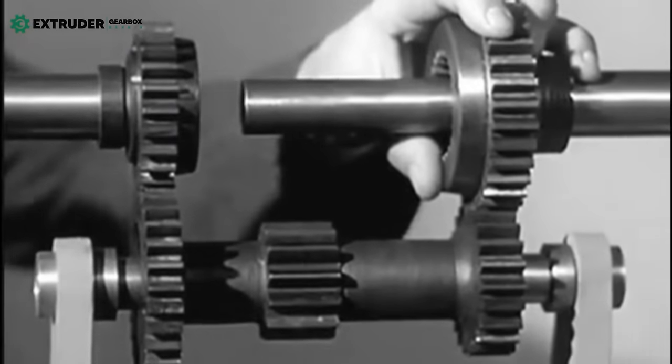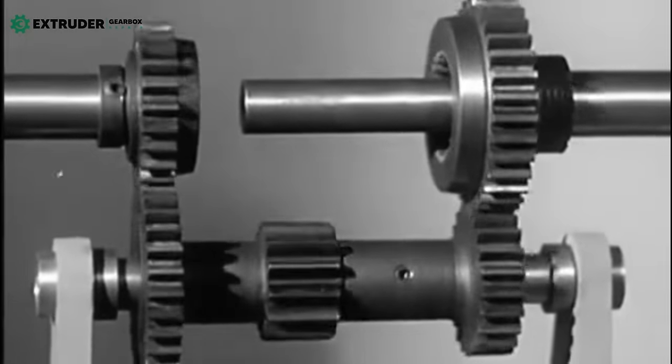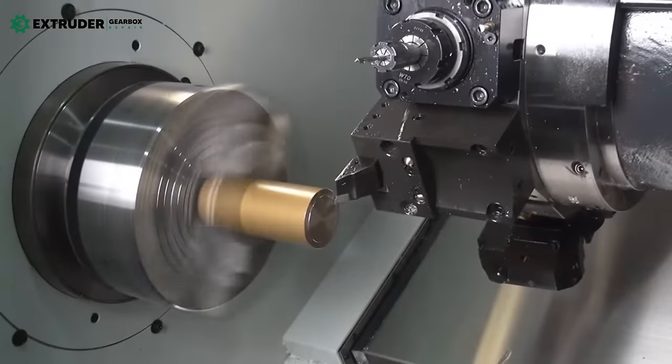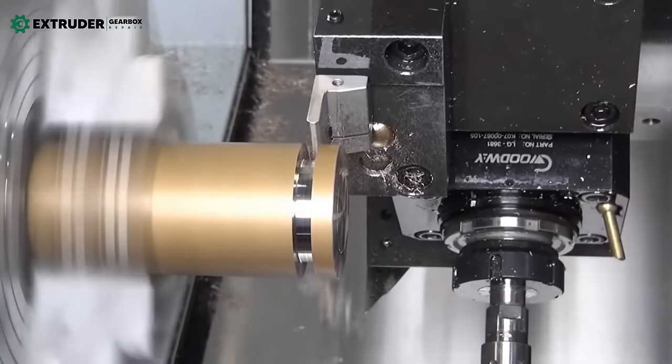Have you ever wondered what goes into making the gears that power our world? Gears are an essential component of many machines and equipment that we use on a daily basis, but gear manufacturing is a complex operation that requires precision and skill.